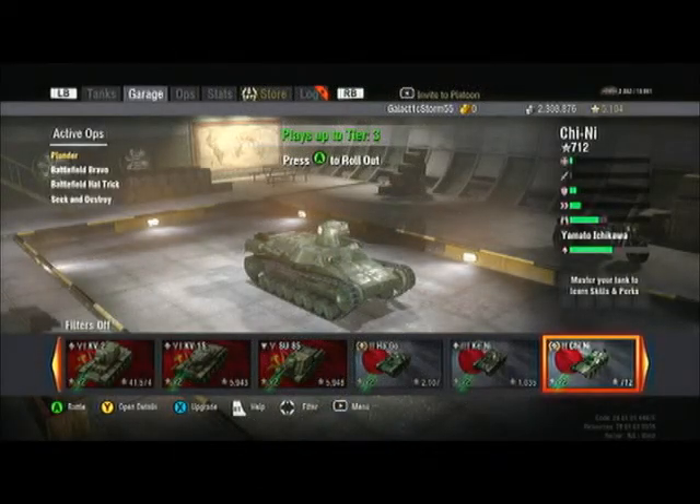Hello everyone, Galactic Storm here, welcome to the show. Today we're reviewing the Chi-Ni, a tier 2 Japanese medium tank. This tank was made by Osaka Artillery Arsenal to replace the Type 2589, but was competing with the Chi-Ha at the time. The trials were in 1937, but the Chi-Ha was more successful.